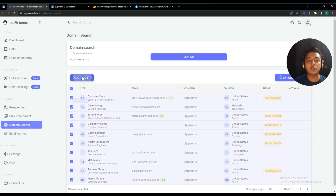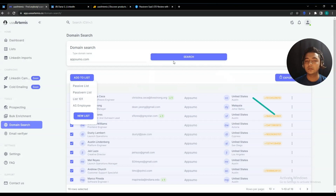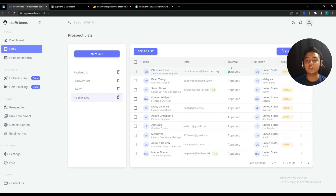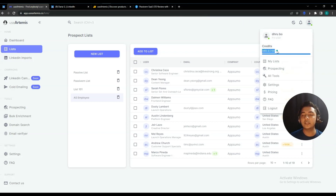You can add these contacts to a list as well. I'll create another list called 'Employee' and create it. These contacts have been added to that list. Going to the List section, 'Employee' has been created and these persons are working at AppSumo. In every search you get 30 contact details, and you can search 400 times per month if you have one code from AppSumo. You can also see your credit usage and remaining credits here.